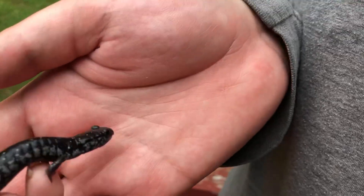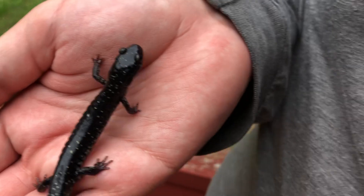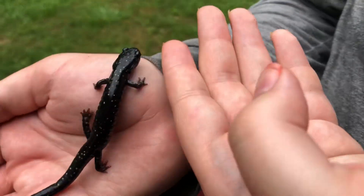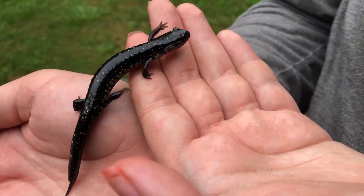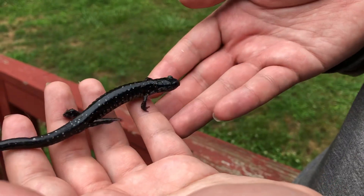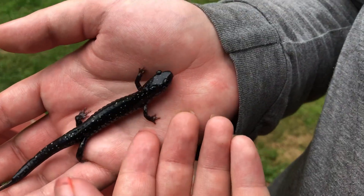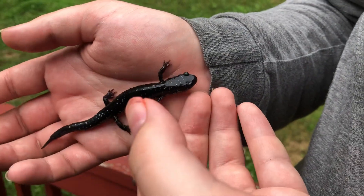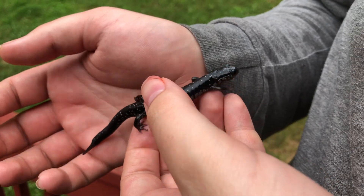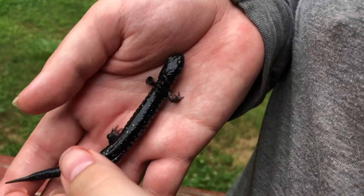We didn't find much, but we did find this awesome — it's called a northern slimy salamander. Their range extends from the borders of Missouri and Arkansas, and it goes all the way along the east coast from north Florida up until about southern New York.